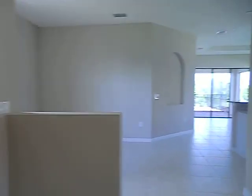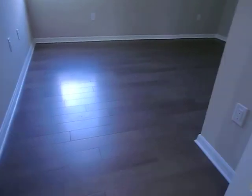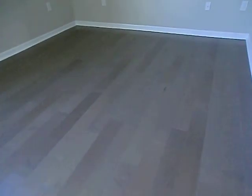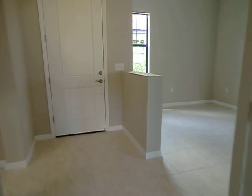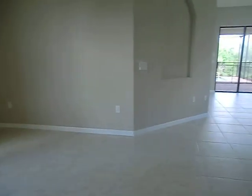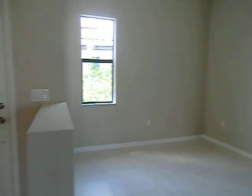Now we'll go into the den — this beautiful floor, really nice. It's wired for either a light or a fan, whatever you want to do there. The electrical is all ready for you. French doors. Then we'll go around — this is the dining area. Another area to put a chandelier or fan, whatever you want.